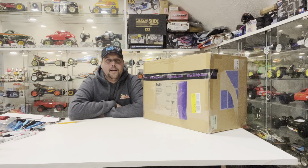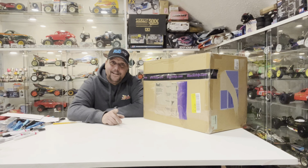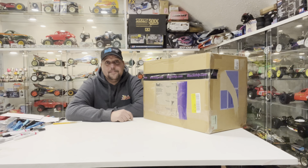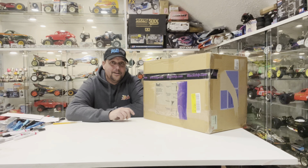Hello and welcome back to RC Icons. In this video, yes, another unboxing, but this one's different. This is a first for the RC Icons studio in a year and a half of filming, and with all the cars I have, this is a first. It literally took 10 weeks to get to me from Japan.